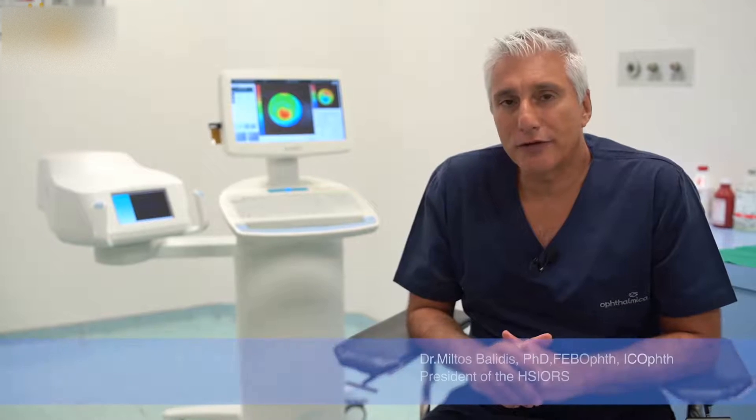Cross-linking was a revolutionary procedure for keratoconus treatment and for reinforcement of the cornea. But there were some disadvantages — one major was time and also pain. So with the help of the industry, we are now in a position to reduce the pain with epi-on procedures without losing any of the effect of the actual cross-linking on the cornea.